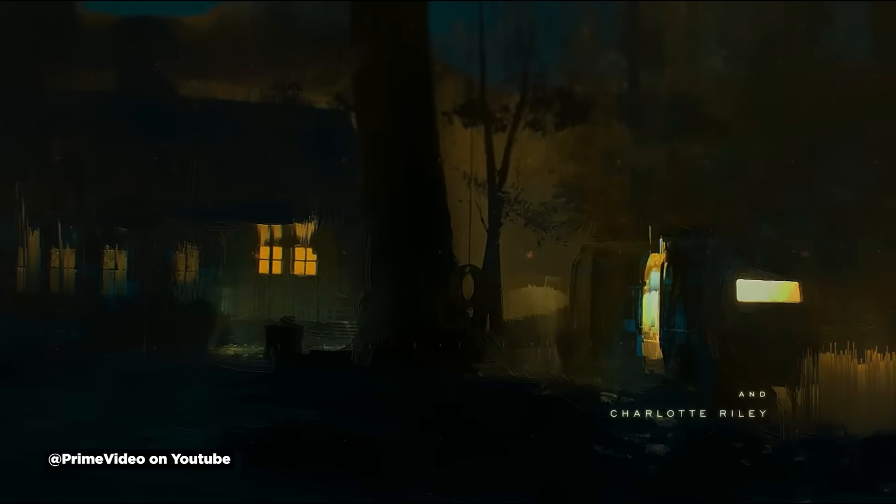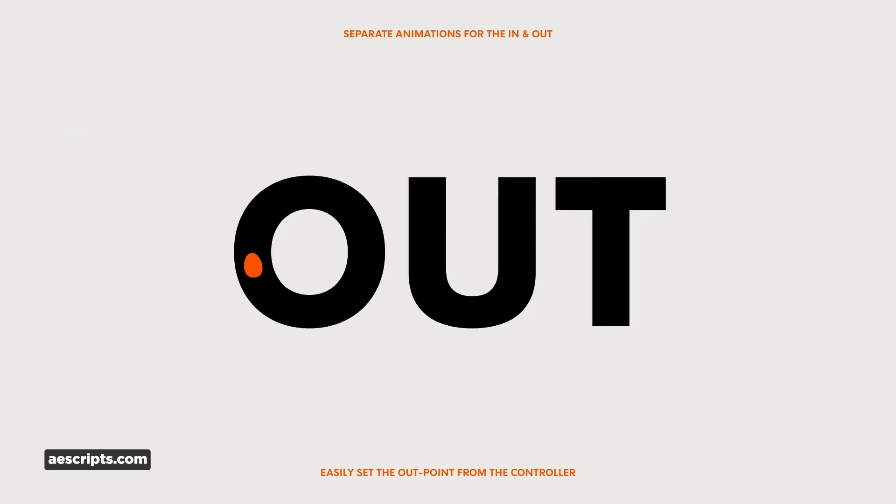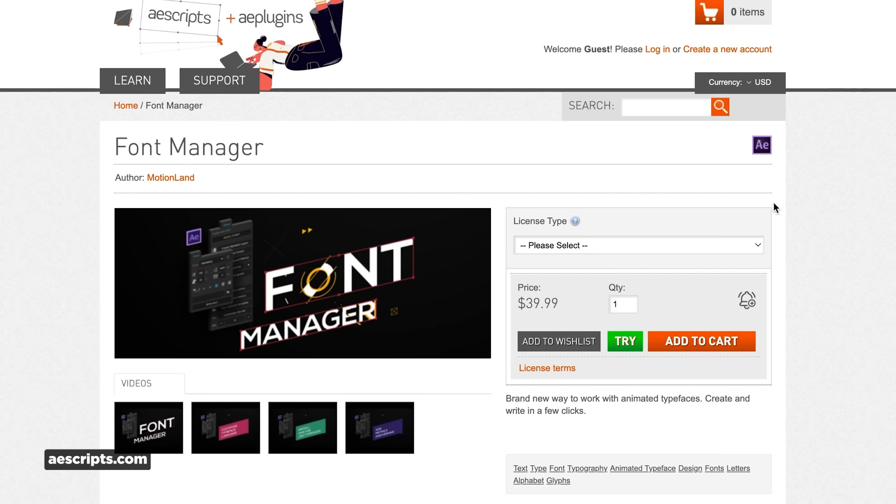Patrick Claire used Pixel Sorter on the Peripheral's main title sequence, and if it's good enough for Patrick, it's good enough for you. Animography's animated typefaces are also on sale. If you want killer type treatments without keyframing, these are fantastic. Pro tip: grab the Font Manager plugin to make laying out animated typefaces easier, since they don't behave like normal fonts.